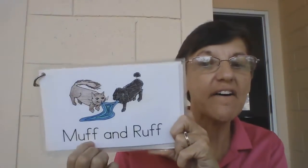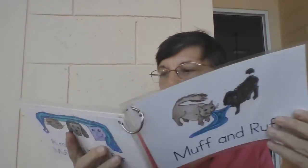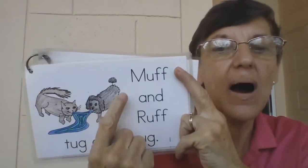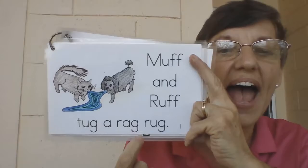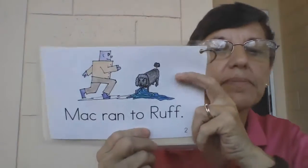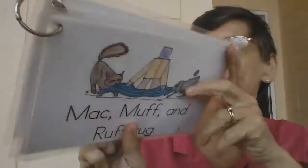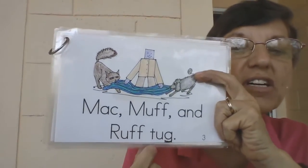Our story for today is called Muff and Ruff. Muff and Ruff tug a rag rug. Mac ran to Ruff. Mac, Muff, and Ruff tug.